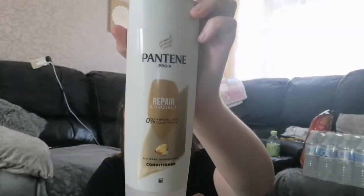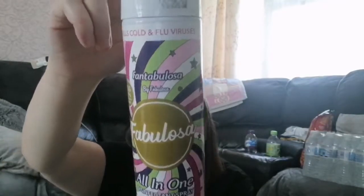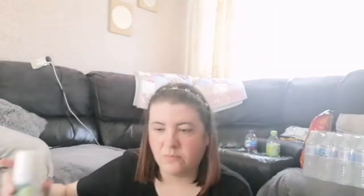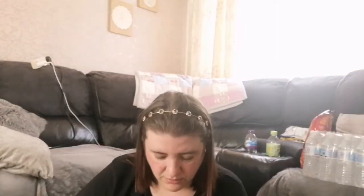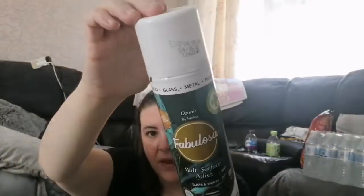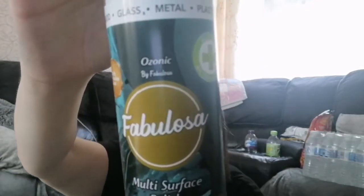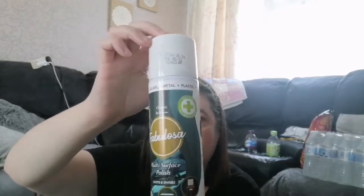Pantene shampoo, repair and protect, £1.99, and the conditioner £1.99. All-in-one disinfectant spray — Fabulosa Fantabulosa. Somebody said it's the dupe of Britney Spears' perfume, so I got that. I spray it on my washing-up bowl and everything. And I got this polish, 99 pence — Ozonic, or whatever it's called — it's antibacterial polish and it kills germs as well.